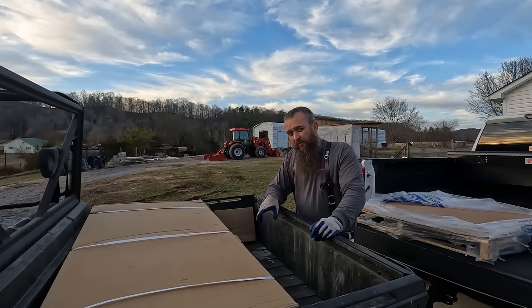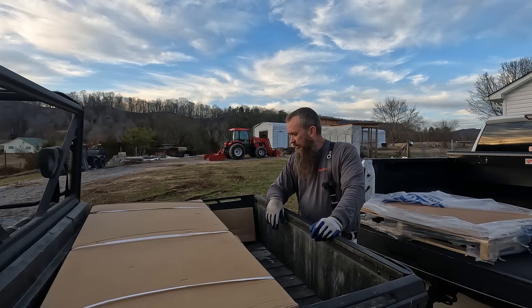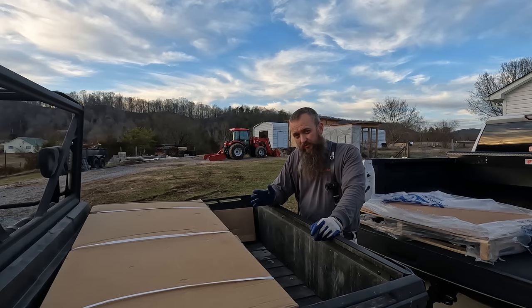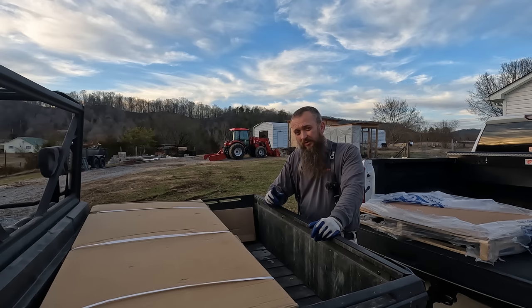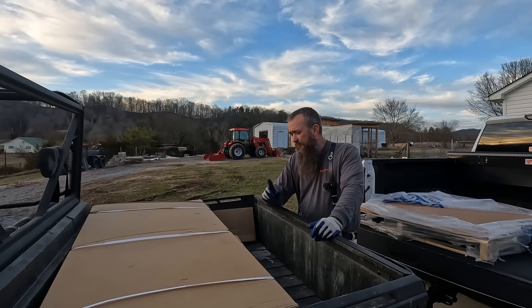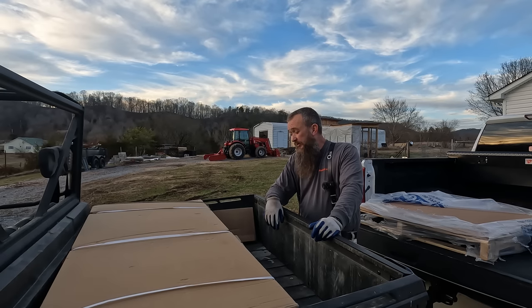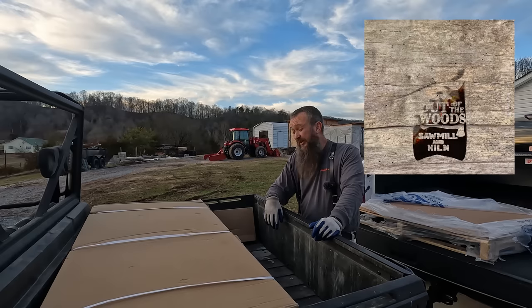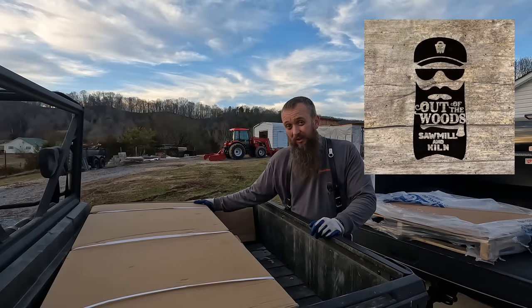I'm not looking forward to putting these together because that is always a pain, but it's got to be done. It's supposed to rain tomorrow — I know, what a shocker — so that'll be a good project: work down in the shop, work on my two doors, and finish building these tables. At least I'll get something done even though it's raining. I need to be up here at the sawmill — I've got a lot of logs to saw.